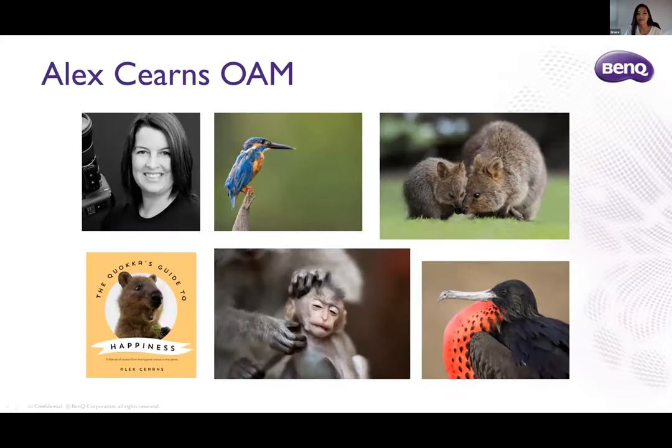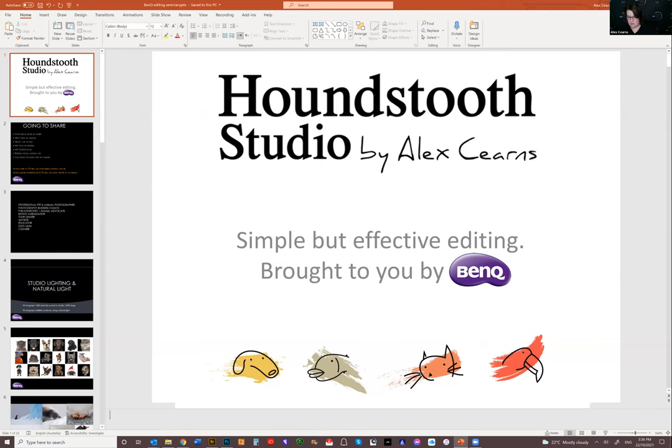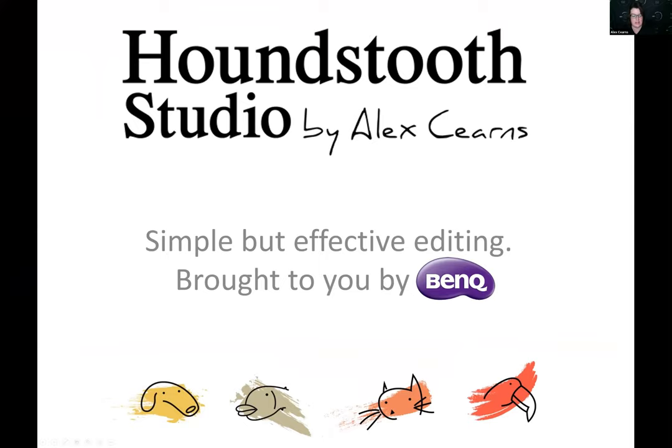Now over to Alex. Thanks Grace, thank you so much. I'm just going to turn my screen share on and we can kick off. I'll share my whole screen — I found that this might be the best way to switch between the programs I need to use today. Thank you for that introduction. I'm very proud to be part of the BenQ team. I just have a very brief PowerPoint intro to go through a few things before we get into the actual editing.